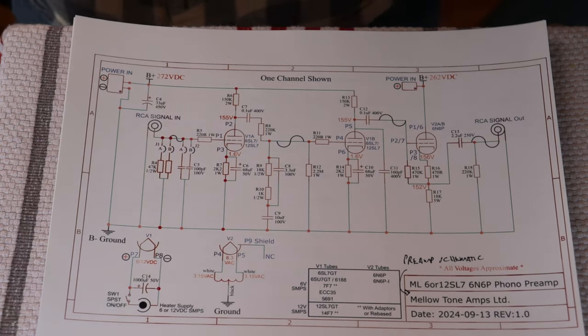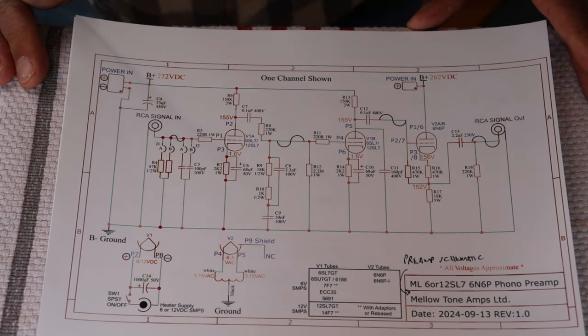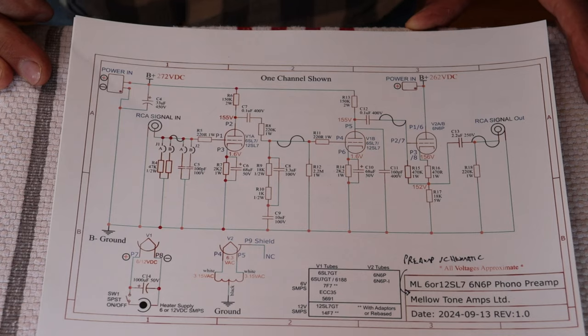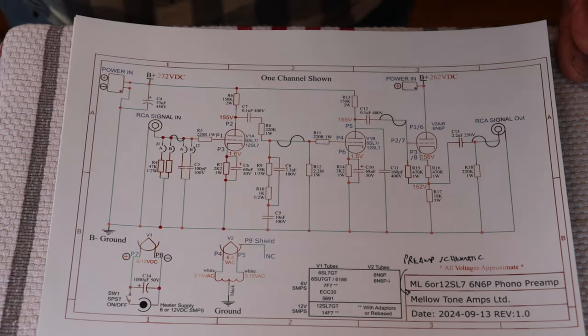Slowly over time you can start to learn. We have simpler schematics too if you want to start with something easier. In fact, the new Modern Line 6N1P preamp has a really simple schematic, and we're going to do a video — maybe on our other channel — talking about the secrets of why that preamp sounds so good. A lot of it has to do with the tubes, but the circuit is really nice too. We're very happy with how that turned out in the new chassis.